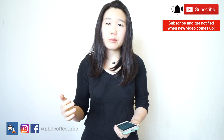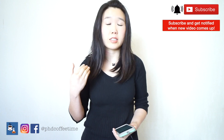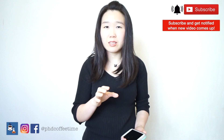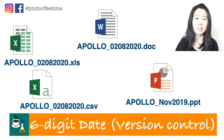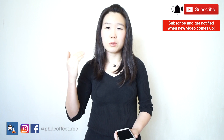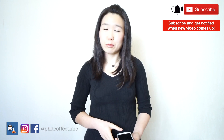Another type of files we deal with as researchers is original working files — it could be Excel sheets or Word documents. It's an evolving process: every day your thinking or your approach to handling the data is different. Make sure you name everything consistently using the project name, like Apollo, followed by an underscore and a six-digit date of when you created that file. So every time you have major changes, you keep track of them as different versions. If I suddenly have second thoughts about what I deleted, I can go back to an older version and have everything there.